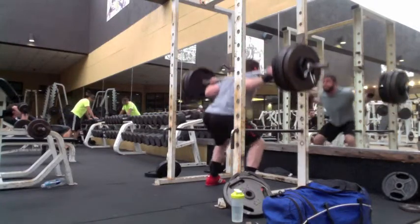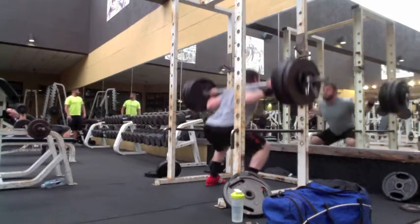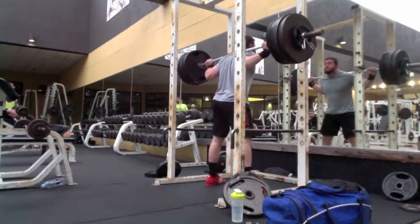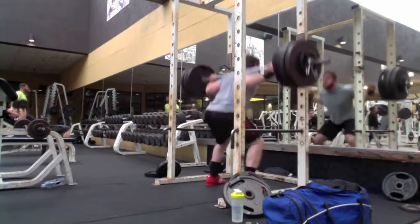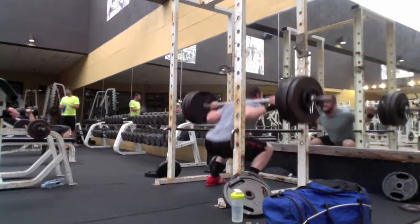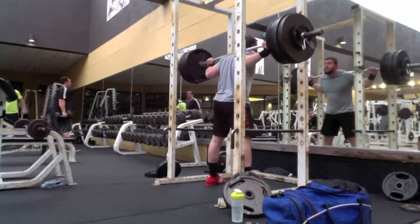On this first set I felt like my depth wasn't as low as I would like it. The spotter bars here are pretty parallel, so you can see that on a couple of these, my hip crease is not lower than my knee — it's just right at parallel.